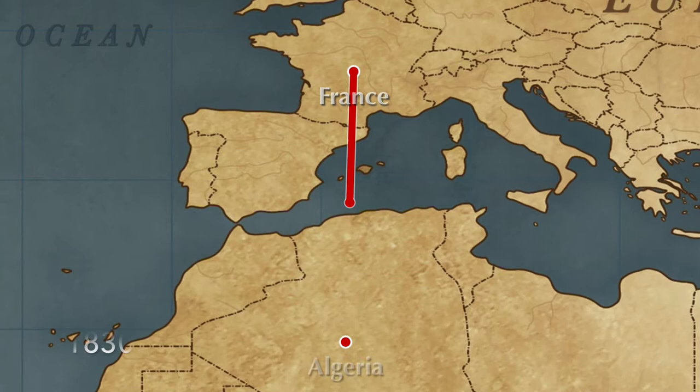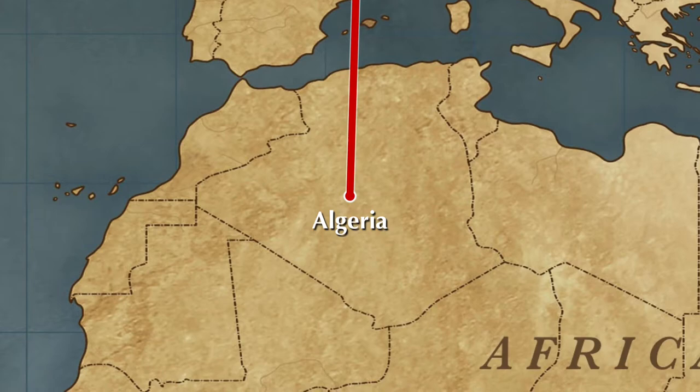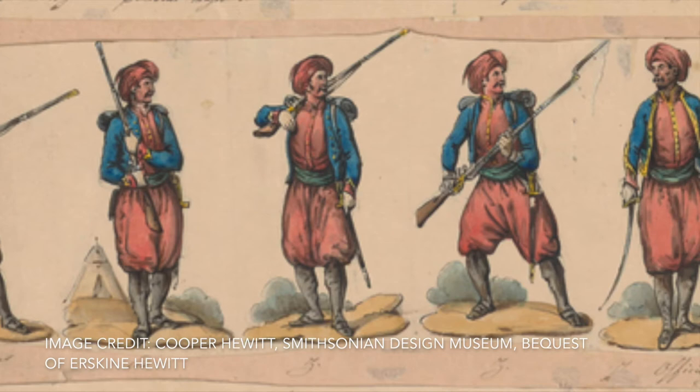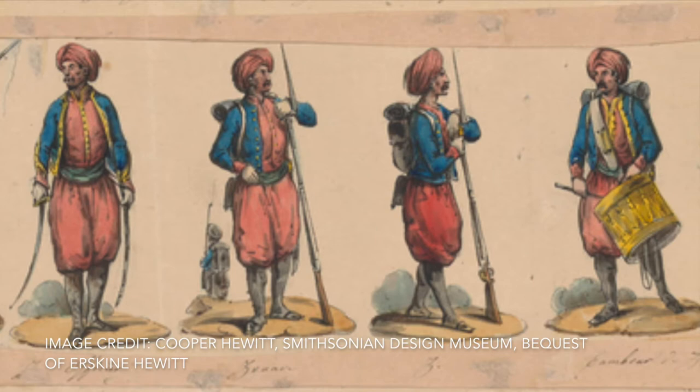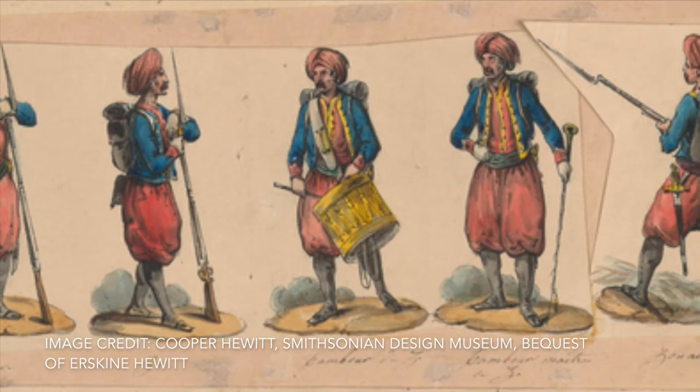When the French decided to colonize Algeria, they wanted to use local soldiers, as well as soldiers they brought from France, as part of their invasion. By 1831, they were able to recruit a unit made up largely of the Igawain, a Berber people. Though some accounts state that the French were interested in the Igawain because of their reputation as elite fighters, they did not actually intend to give the local soldiers any real power in the army. The Igawain were always commanded by a French officer, and eventually almost all of them were replaced by soldiers from France.